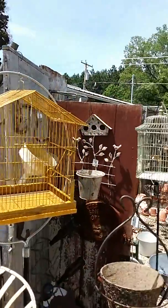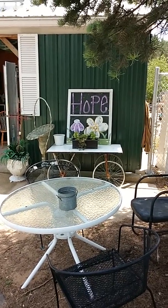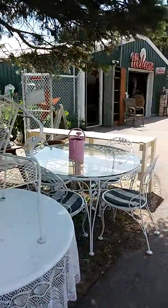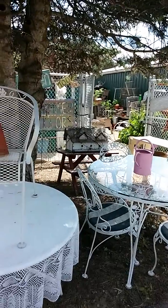More bird cages. Here's a few more of our patio sets, screens. Brought iron patio set. Bird houses.